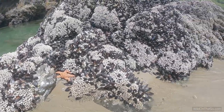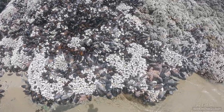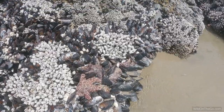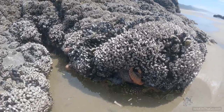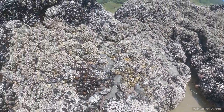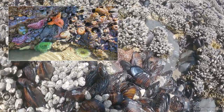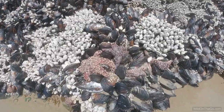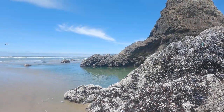A lot of people call them starfish or sea stars. Back in 2014, a mysterious wasting disease attacked the sea star population on the entire west coast and wiped out about 90 percent of them. I remember coming here in 2015 and 2016 and you would not find a single one. But then around 2018 they started making an amazing comeback, and it's just awesome to see them back here — so beautiful with all the orange and purple, fitting into every crack and crevice.